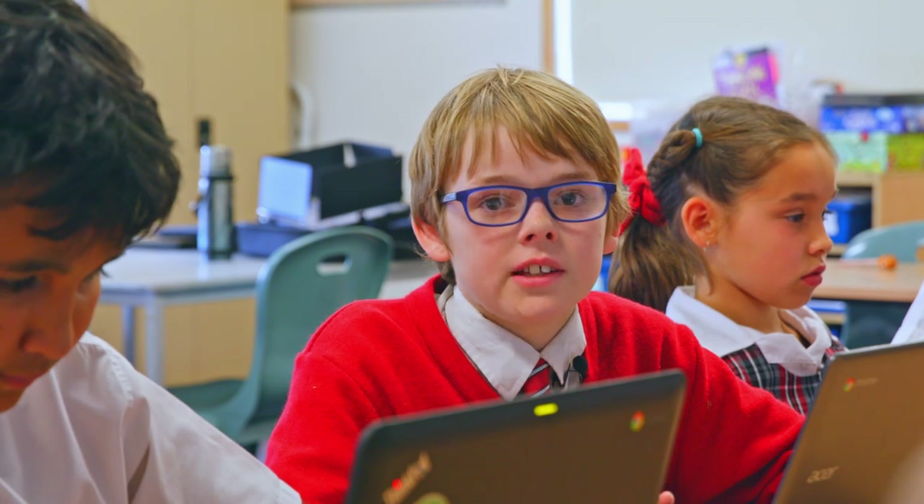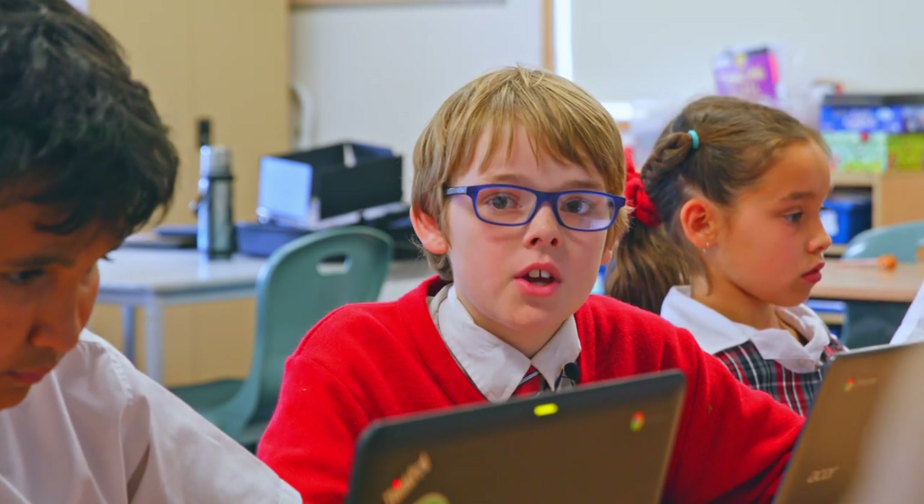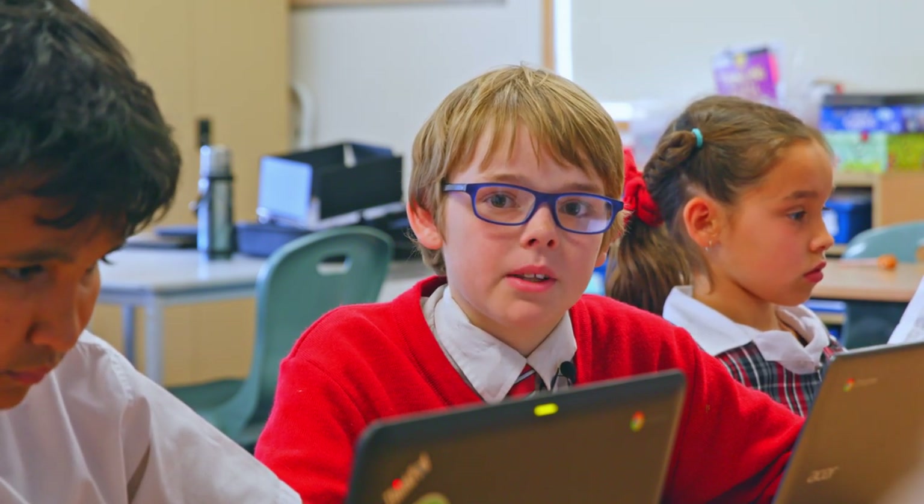We integrate technology throughout our learning and use iPads and Chromebooks in our classrooms. We learn coding and computational thinking. We use Seesaw to share our learning with our families.